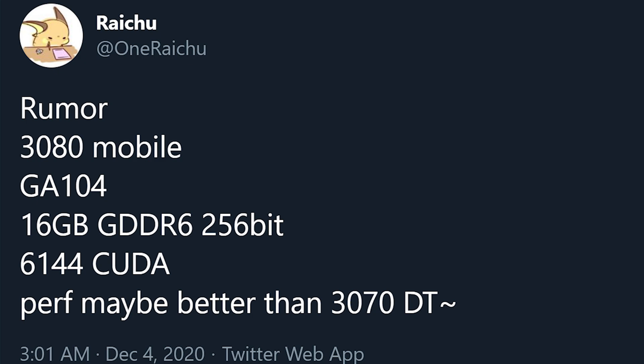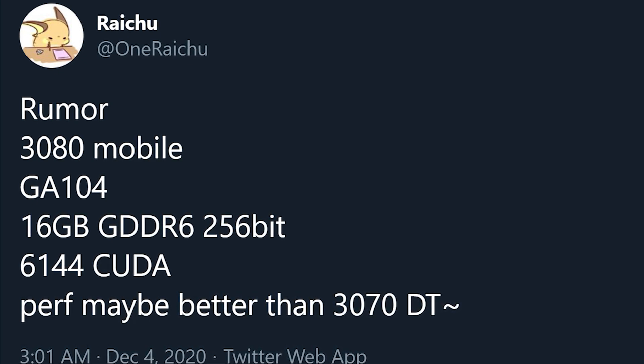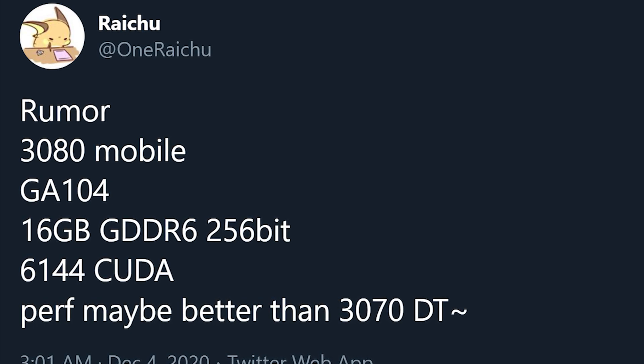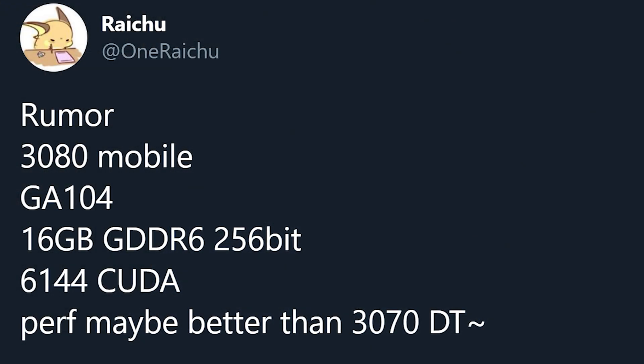That's right — a 16 gigabyte RTX 3080. The catch is that it's a mobile GPU. Looking further into it, I found another tweet from leaker Ryachoo stating the actual specs: rumor has it the RTX 3080 mobile is based on the GA104 GPU, not the GA102 die that the desktop RTX 3080 uses. So what we're looking at here is probably a more full version of the RTX 3070.